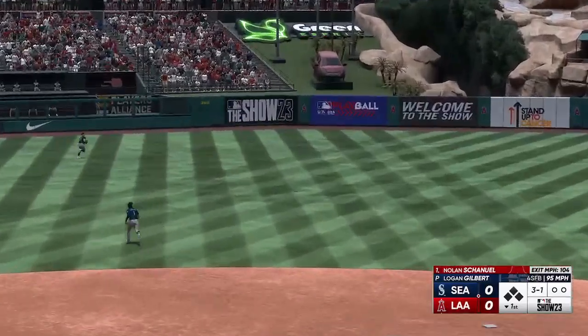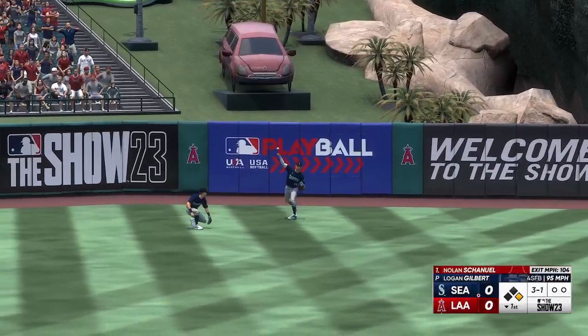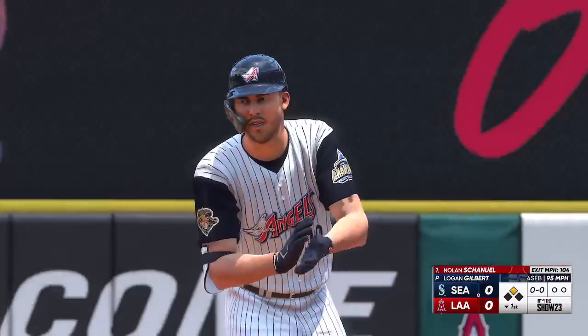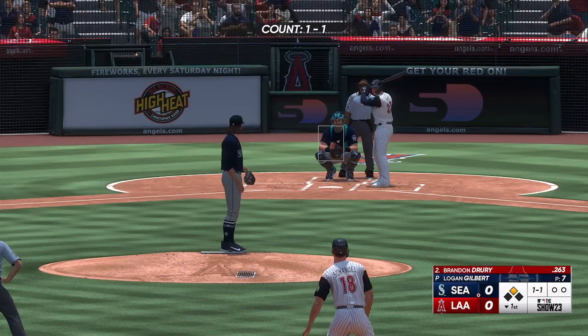Drilled out towards left center field — that's well struck. And it hits the fence, into second with a double. They've got something brewing now. When you fall behind in the count, you've got to come into the zone, and then guys have a better chance of hitting the ball hard like that.